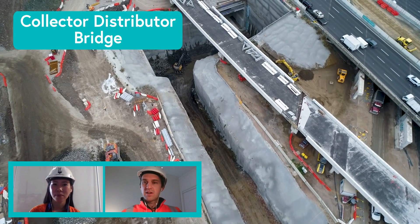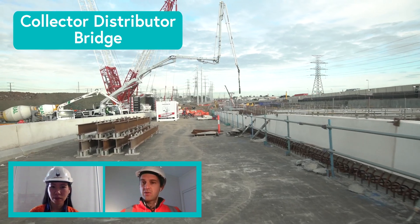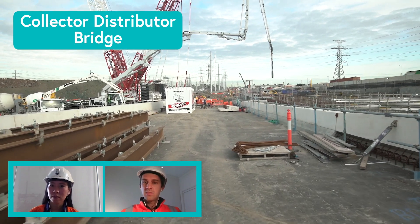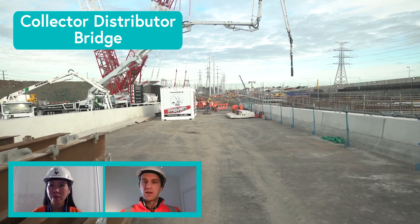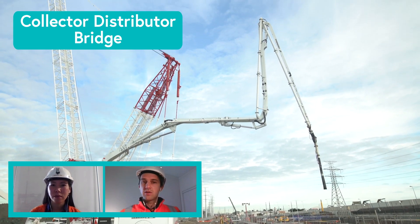Desi and I are going to walk you through the site virtually today and we'll start with a look at the Collector Distributor. The Collector Distributor is a surface road that goes through our site at the western tunnel exit. It collects vehicles heading westbound at Williamstown Road and the new on-ramp we're building at High Street, carries them west and merges them with the westbound freeway lanes just to the west of the tunnel exit portal.